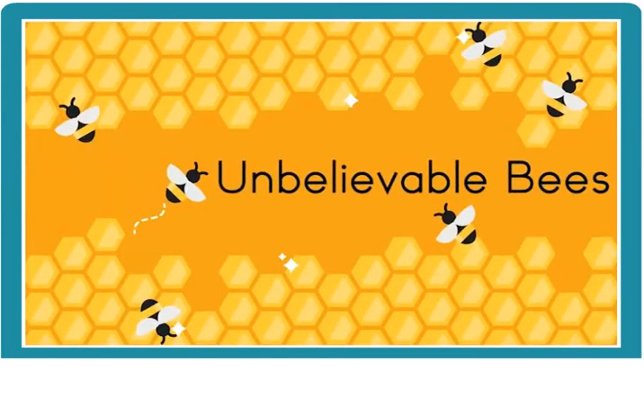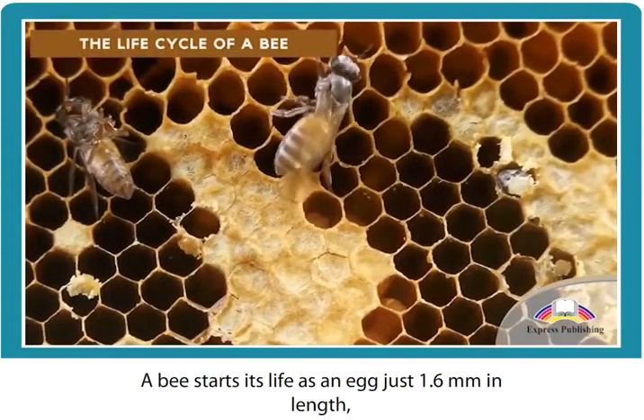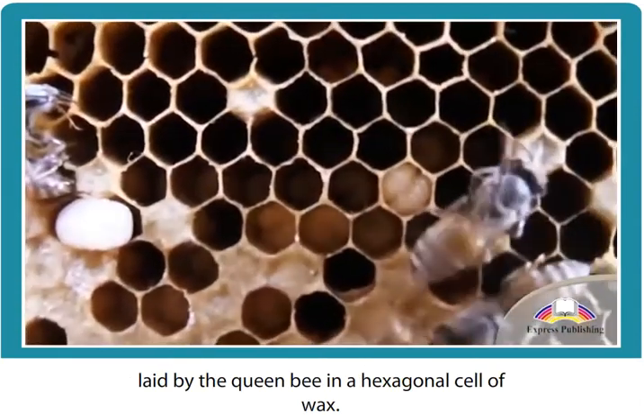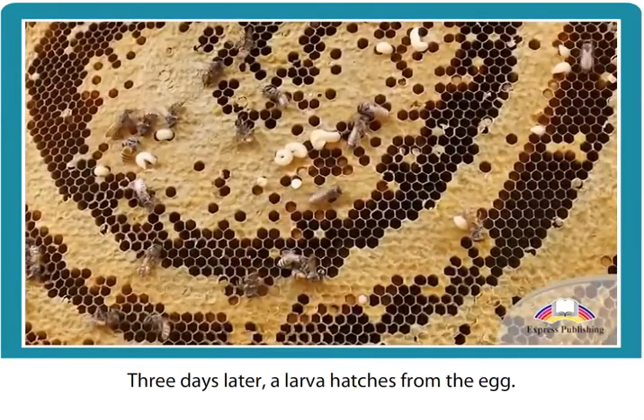The life cycle of a bee: a bee starts its life as an egg, just 1.6 millimeters in length, laid by the queen bee in a hexagonal cell of wax. Three days later, a larva hatches from the egg.